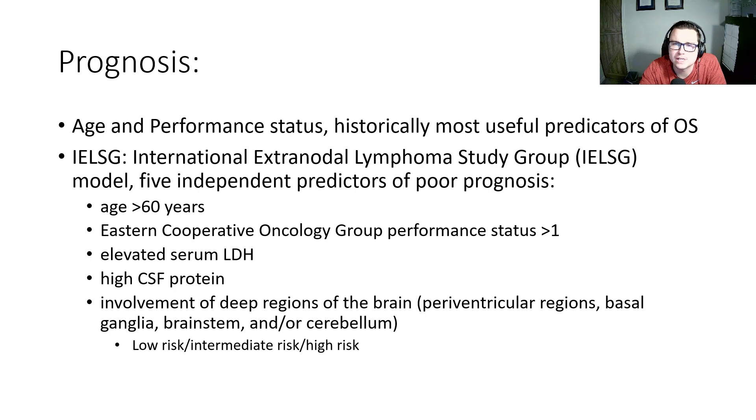Age and performance status have been the most useful predictors for overall survival historically in primary CNS lymphoma. The International Extranodal Lymphoma Study Group has five independent predictors of poor prognosis: age greater than 60 years old, ECOG performance status greater than 1, elevated serum LDH, high CSF protein, and involvement of deep regions of the brain — the periventricular regions, basal ganglia, brainstem, and cerebellum. This prognostic model divides patients into low, intermediate, or high risk.